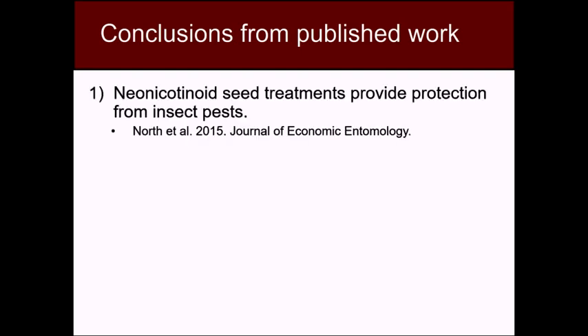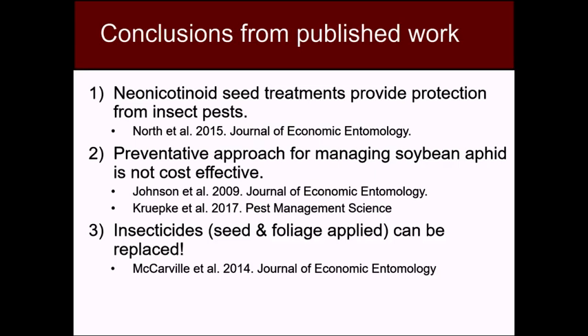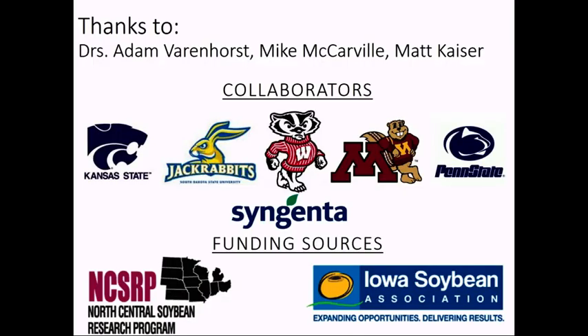Conclusions from all this published work: First, neonicotinoid seed treatments can provide protection from insect pests, especially if you're in a region like the Mid-South faced with a lot of pests early in the season. Second, a preventative approach for managing soybean aphids is not cost effective, whether that's applying an insecticide to a seed before planting or applying a foliar insecticide prophylactically. Third, scouting and IPM not only works, but it pays off. Finally, insecticides alone can be replaced for managing this pest through aphid-resistant varieties. Unfortunately, right now very little of this trait is available commercially — only in boutique, smaller companies compared to the larger companies providing most of the seed to this region. It would be pretty awesome if we had that technology in the hands of more farmers, especially now that aphids have become resistant to pyrethroids, one of the main classes of insecticides used to manage them. I acknowledge the graduate students, postdocs, collaborators, and funding sources that helped with this work.